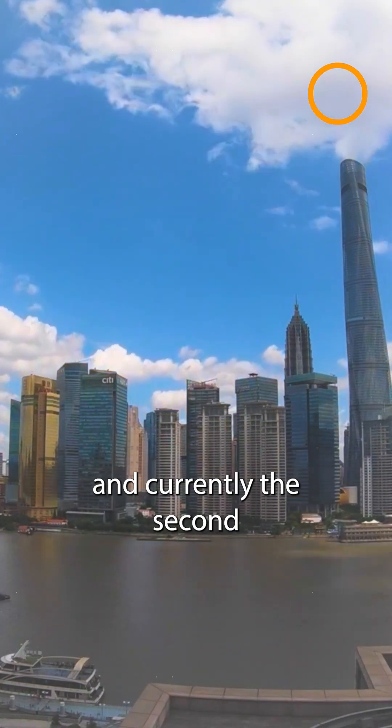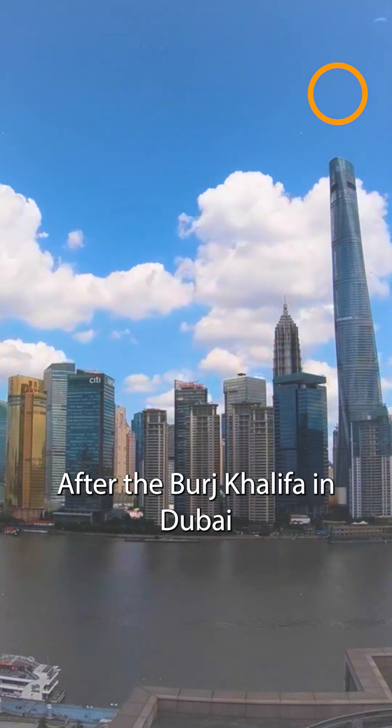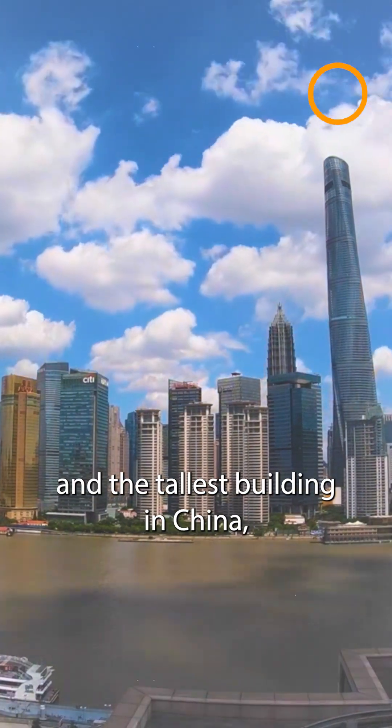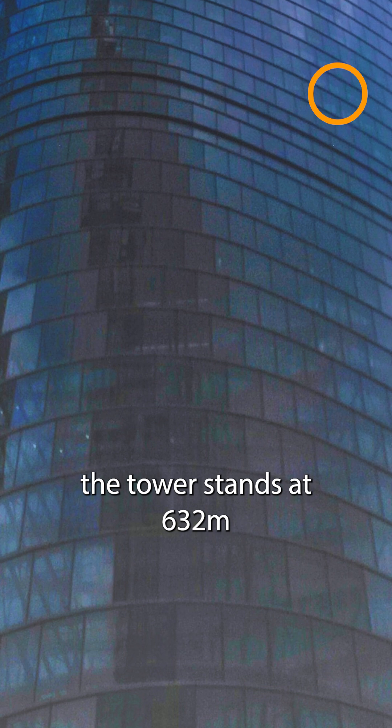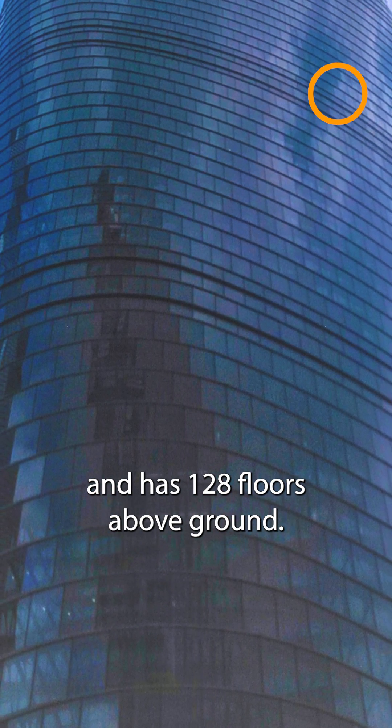It is a skyscraper and currently the second tallest building in the world, after the Burj Khalifa in Dubai, and the tallest building in China. The tower stands at 632 meters and has 128 floors above ground.